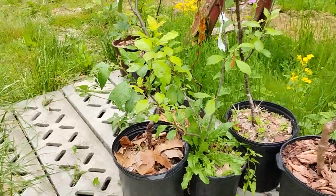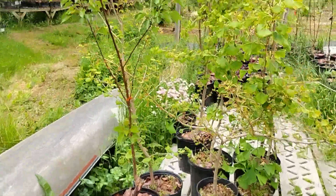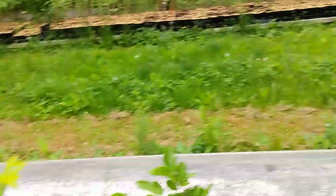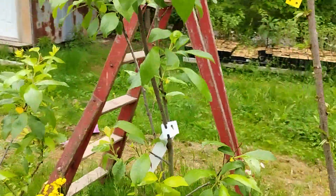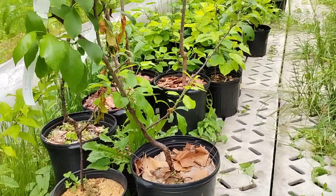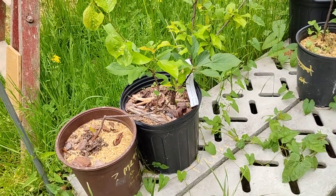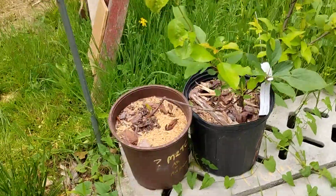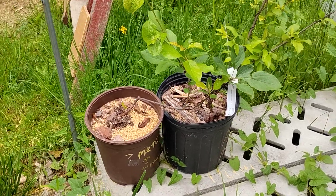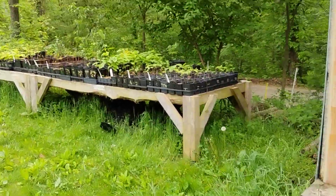We've got a few plums left. We have one apricot left — Harlane. For plums: Seneca in the four-gallon pots, one Stanley left in the two-gallon pot, an AU Rosa, and that one I pointed out last week that is either AU Rosa or AU Producer — that would be half off because we don't know the variety.